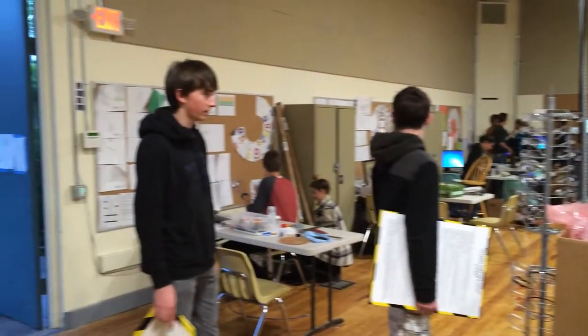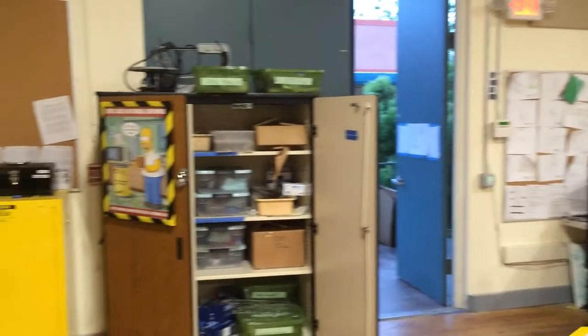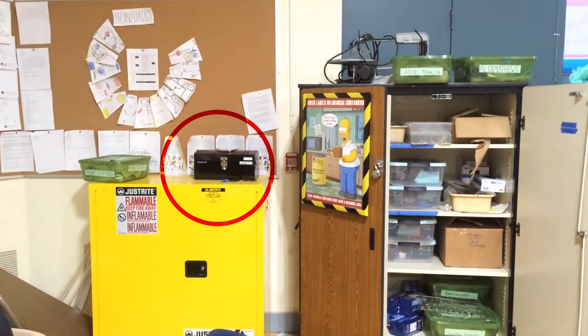Third, in the mechatronics lab, the first aid kit is on the yellow flammable liquid storage cabinet next to the eyewash station.